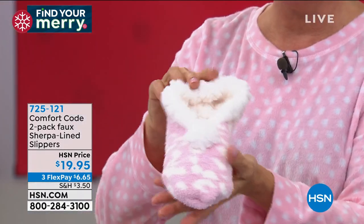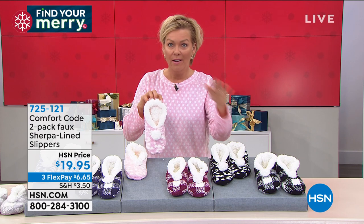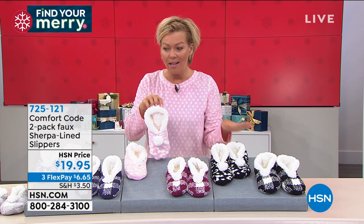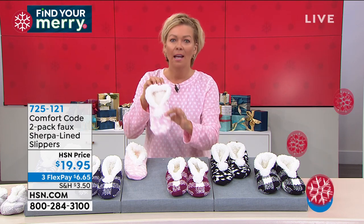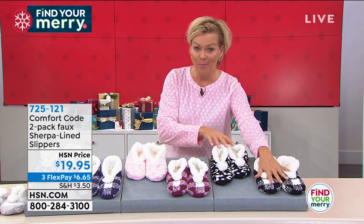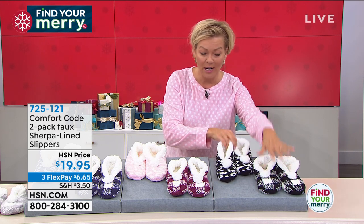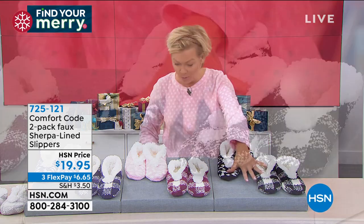I want to make sure you see the choices — you can get all colors if you want. This is the best gift for anybody. You don't have to know their size, you don't have to know what they like. Everybody likes a great slipper. With the black option, you get a pair of the plaid and the leopard.